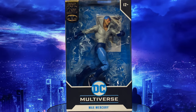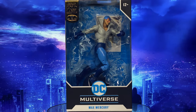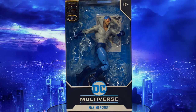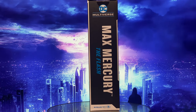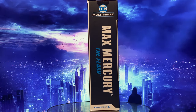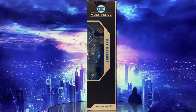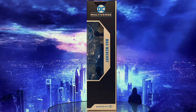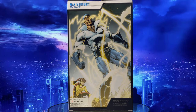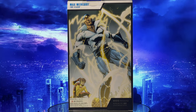The front of the box prominently displays McFarlane Gold Label Collection DC Multiverse Max Mercury, with a large clear window showing the figure and its accessories. On the right side, you'll see McFarlane Toys DC Multiverse Max Mercury from The Flash. The left side continues the window display and also says McFarlane Toys DC Multiverse Max Mercury. The back of the box features artwork from the Flash comics.